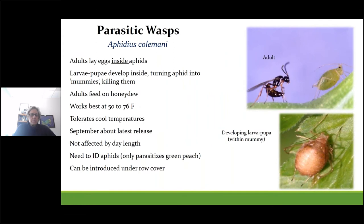For green peach aphids, the wasp Aphidius colemani can be used preventatively in the fall. This wasp is not affected by day length. Adults lay eggs inside the aphids, and the larvae and pupae develop inside, turning the aphid into a mummy — we call them croutons on salad greens. Adults feed on honeydew and nectar from habitat plantings like alyssum. These wasps work best at 50 to 76°F and are fairly tolerant of cool temperatures. Research from Cornell showed that fall releases combined with lady beetles and sprays of a fungal biopesticide were able to suppress aphid populations on tunnel greens until the following spring. This wasp only parasitizes green peach aphid, which is why it's important to know your aphid species. It can also be released under row covers.